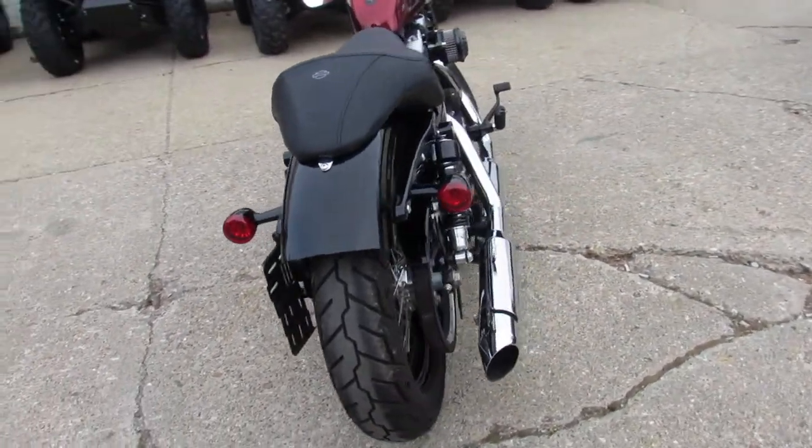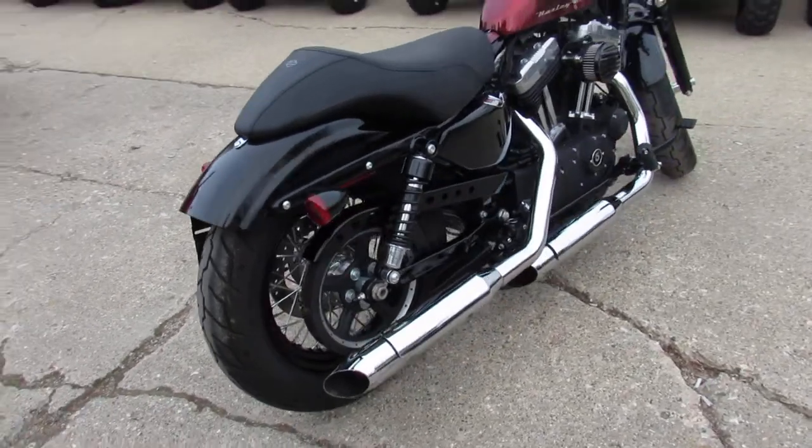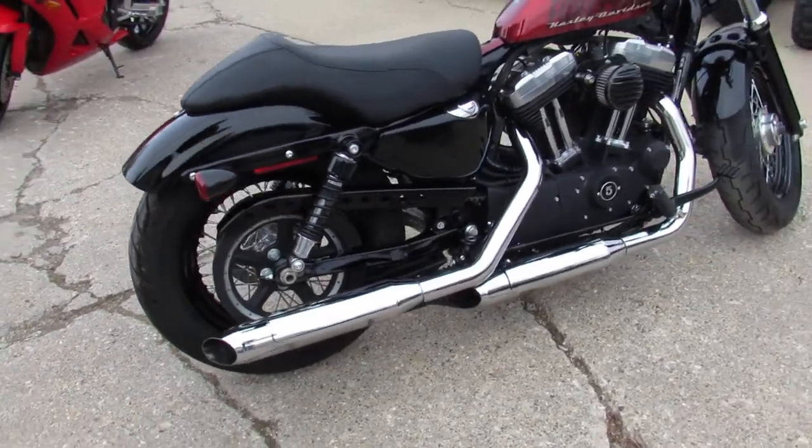Why buy new? You can save thousands on this one. Guaranteed financing, leasing programs, layaway programs, and your trade's always welcome.